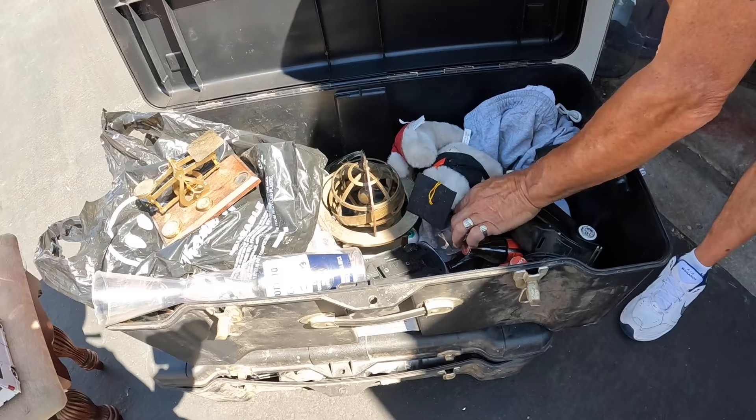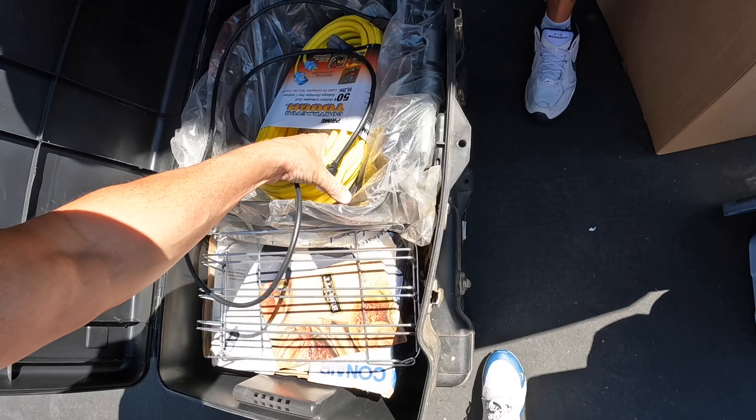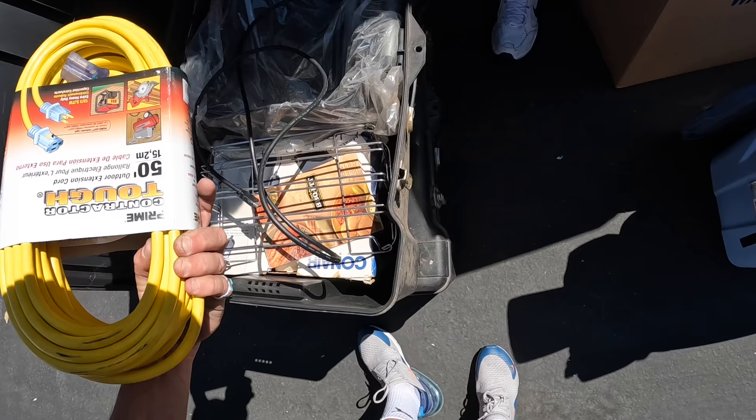Well, that was an almost exciting box. That's a good extension cord — 50 foot cord right here. That's 25 bucks. More than that even. That's an expensive one.